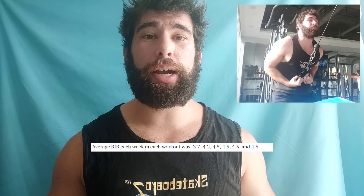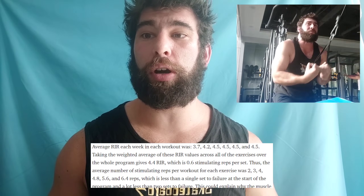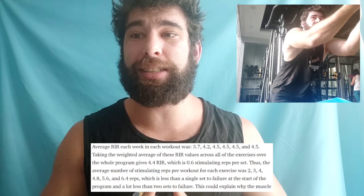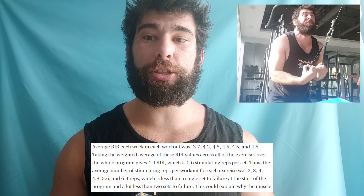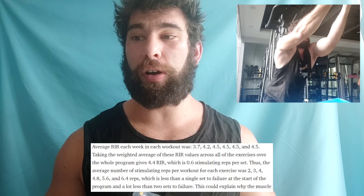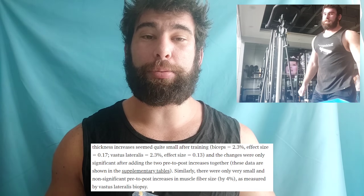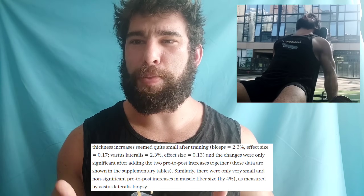I'll just read from a Chris Beardsley article, which I'll link in the description: 'Average reps in reserve each week was 3.7 up to 4.5. Taking the weighted average gives 4.4 reps in reserve, which is 0.6 stimulating reps per set. Thus, the average number of stimulating reps per workout for each exercise was 2, 3, 4, 4.8, 5.6, and 6.4 reps — which is less than a single set to failure at the start of the program and a lot less than two sets to failure. This could explain why the muscle thickness increases seemed quite small — biceps at 2.3%.'